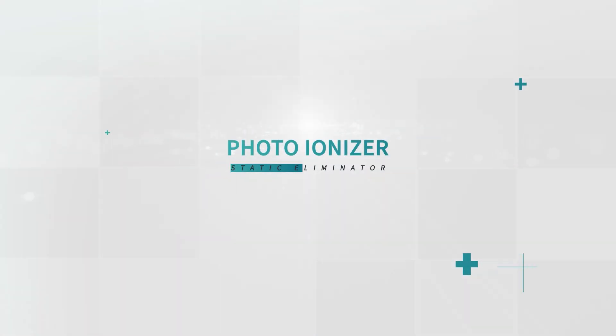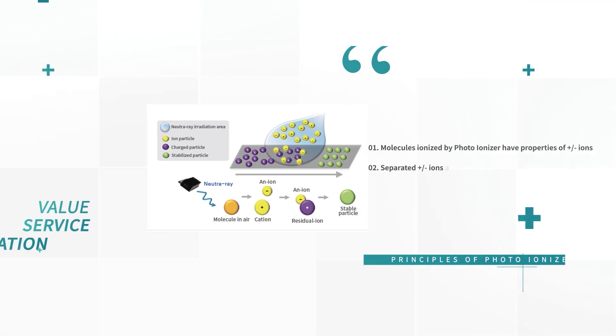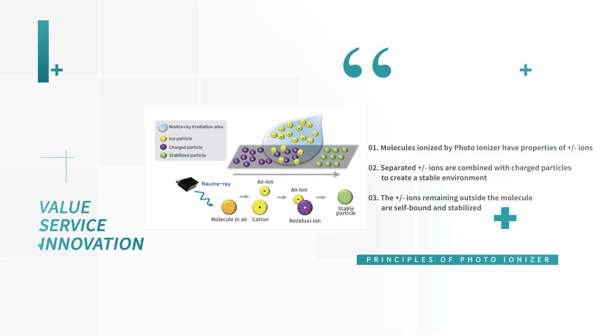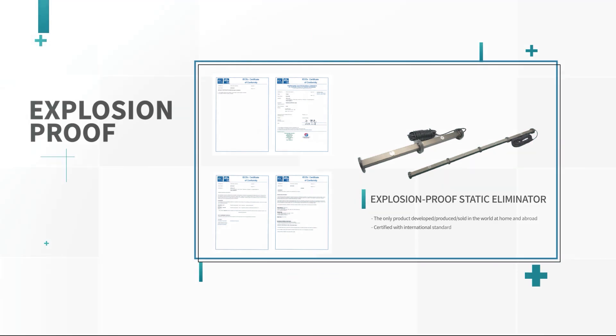The Static Eliminator using soft X-rays is an innovative technology in the static elimination industry and can be used in various environments where stable operation and anti-static conditions are required. Especially, our explosion-proof static eliminator is the only product in the world.